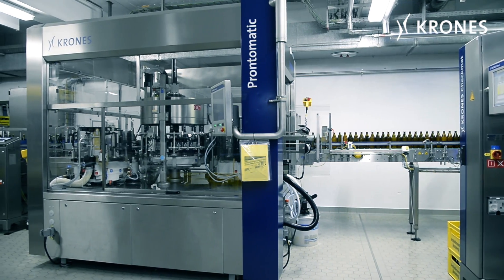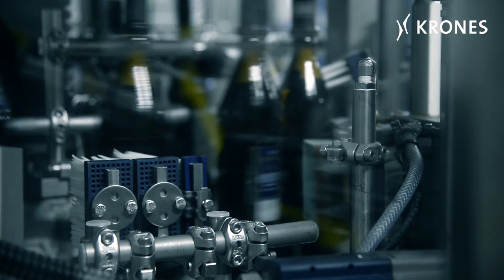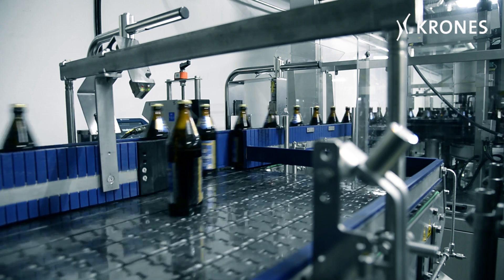We're very satisfied with the Prontomatic Labeler too. Basically, we just switched it on and it was up and running without any significant problems. All we had to do was a bit of fine-tuning, and the machine went into action.